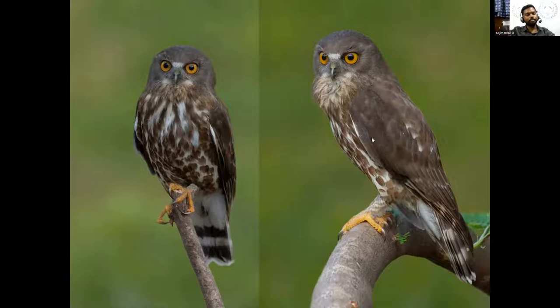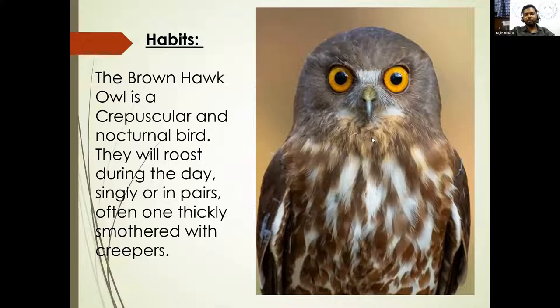These birds are completely nocturnal — you might get to see them during daytime, but their activity preferences are always during dawn, dusk, or night. You can sometimes see them with a pair, but that's a rare scenario.